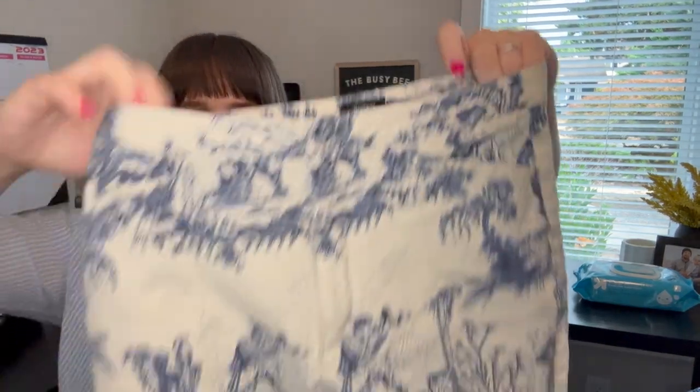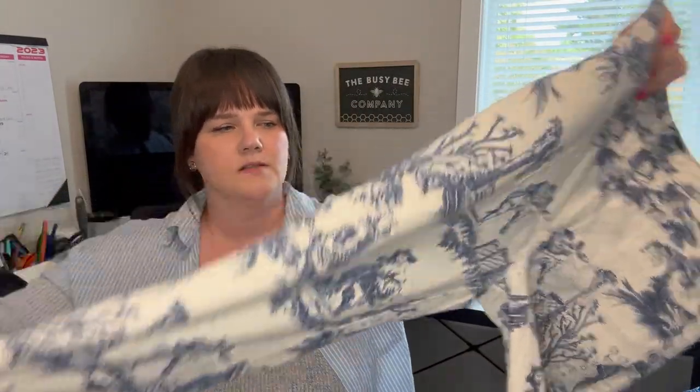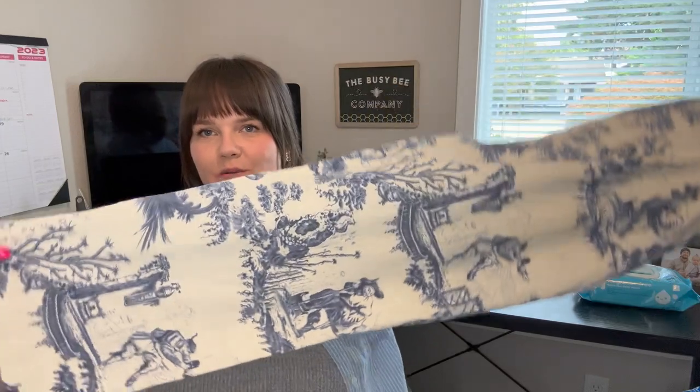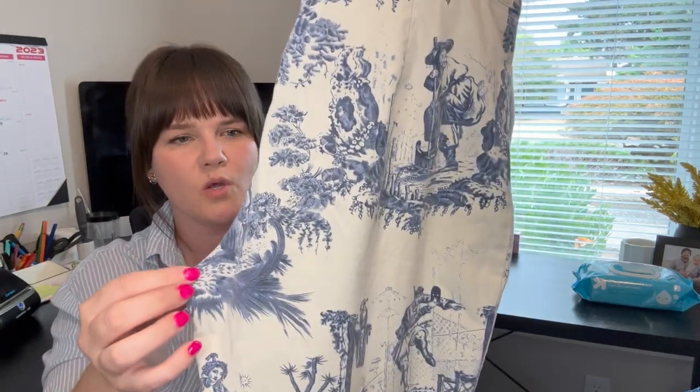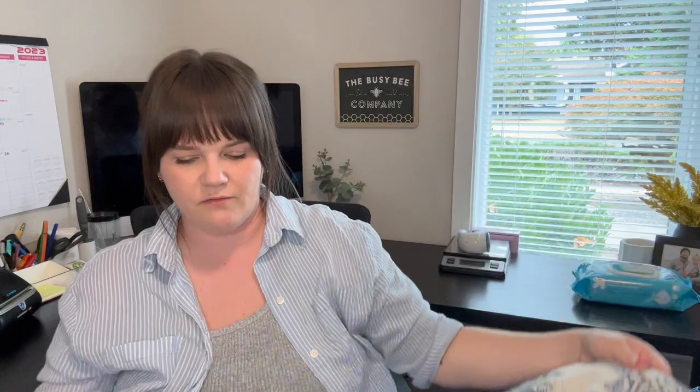These are just so amazing — a vintage Mossimo capri twill print pants. So Y2K, so 2000s. I love them so much. I have mine up for $40. I put in all the keywords and I'm hoping somebody buys them quickly because they are amazing.